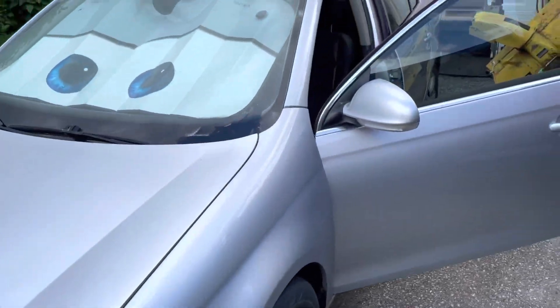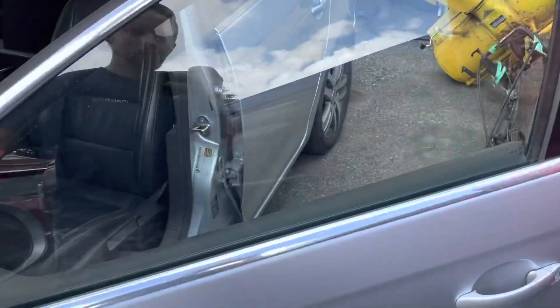This will be the project vehicle for today. As you can see, we have no tint. Nothing is behind here, so it's clear as day — perfectly normal, which is what you expect in a non-tinted vehicle.